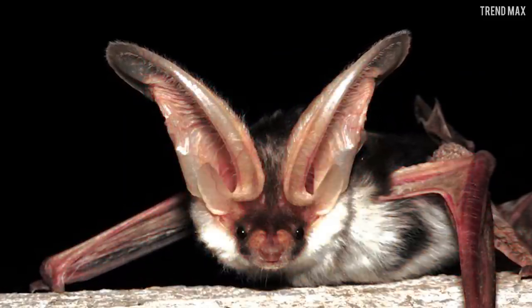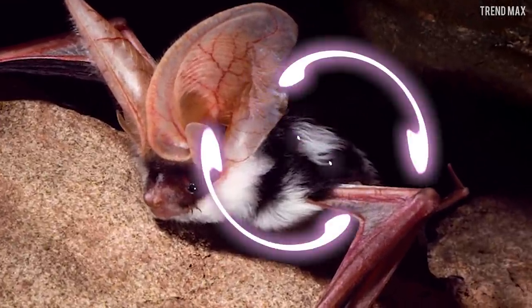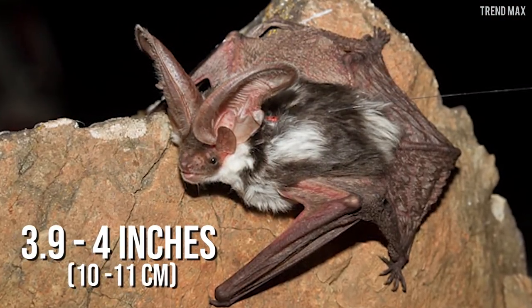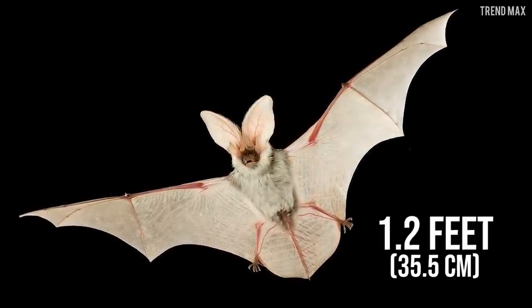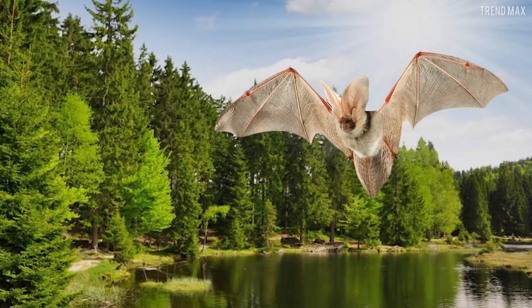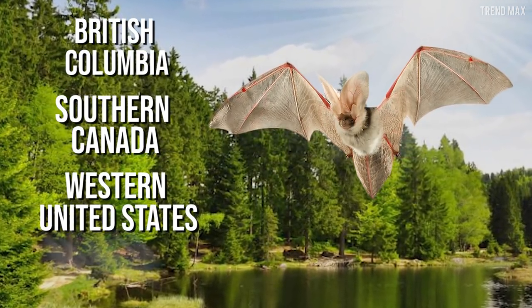The spotted bat has a somewhat scary appearance. Its body is jet black in colour with three white spots — two of them on its shoulders and one on its rump. It has a length of between 3.9 and 4 inches, and a wingspan of 1.2 feet. This creature is found in arid regions, desert scrub and open forest in British Columbia, southern Canada, western United States and Mexico.